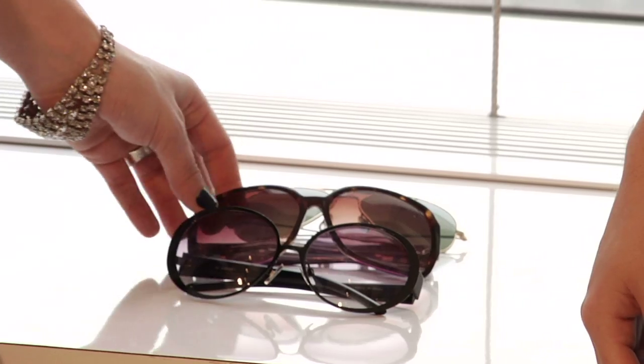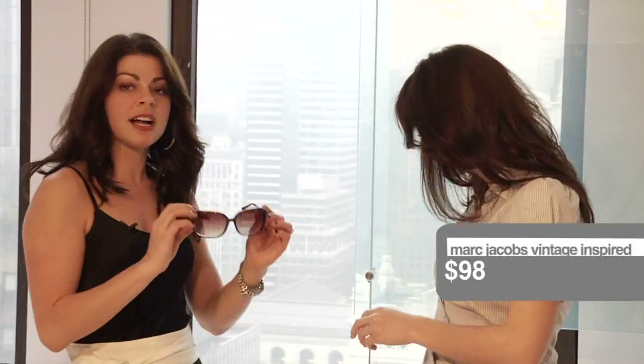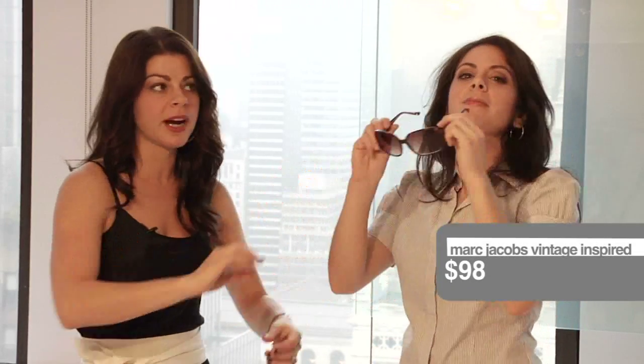Let's try on one more pair — Jackie O style, a classic. This is a go-to pair of sunglasses for a reason. Again, a little bit big on Sarah's face, but she looks absolutely fabulous.